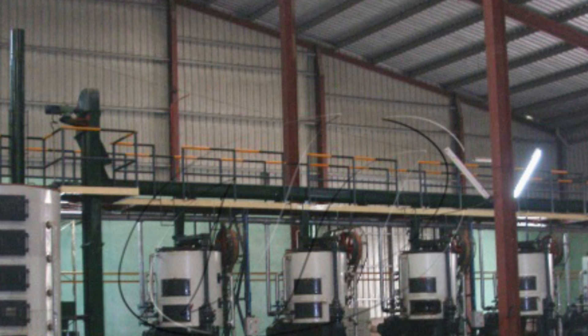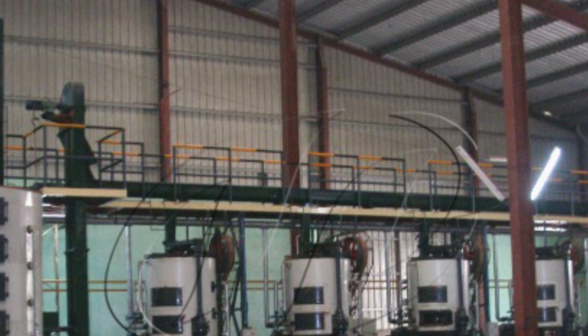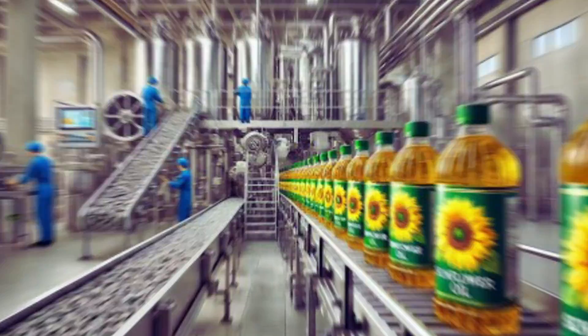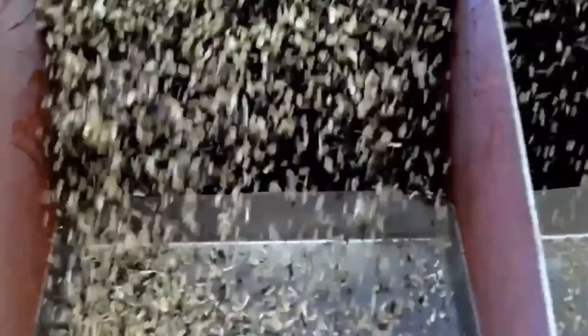Our tiny seed enters a massive cleaning machine, where it's immediately hit with powerful gusts of air. These air currents act like nature's own cleaning service, sweeping away dust, leaves, and other light debris that might have tagged along for the ride. It's a transformative experience for our little seed.